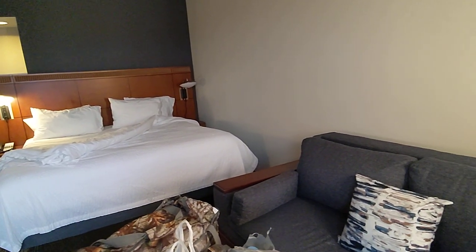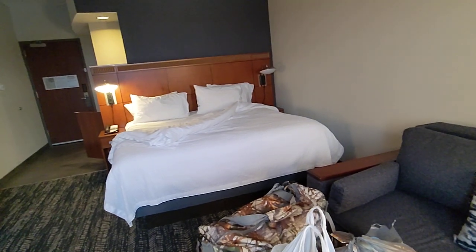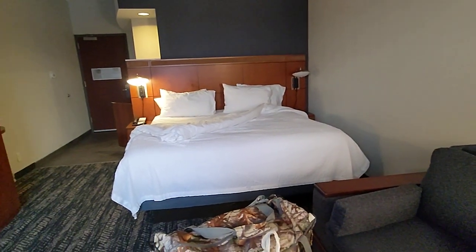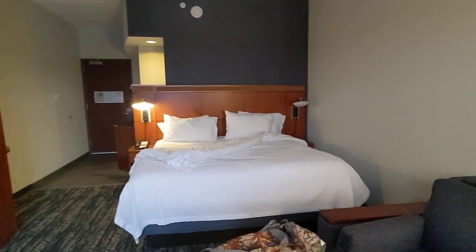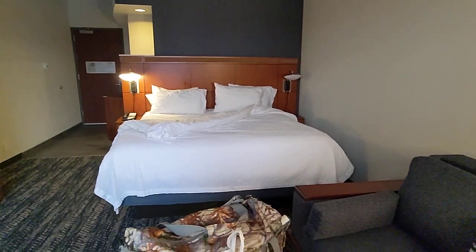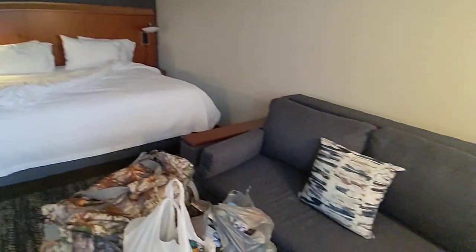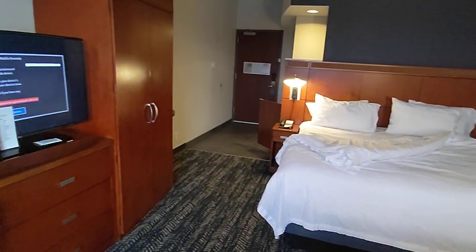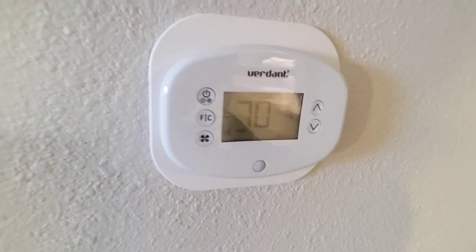It's my first time staying at a Marriott property in a while. They do have an indoor pool and a hot tub, which I'm going to go check out after eating — maybe I'll take a clip of that. There's a bunch of light switches in this room and I can't figure out how to turn all of them on. Climate control is via the PTAC unit.